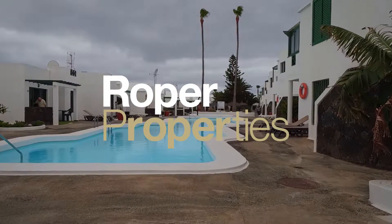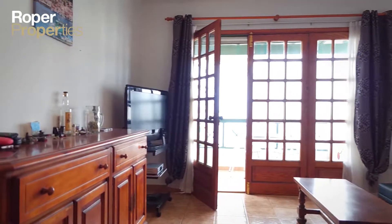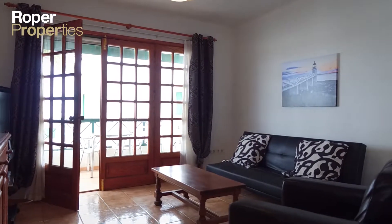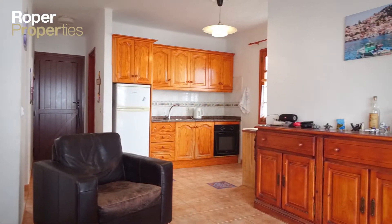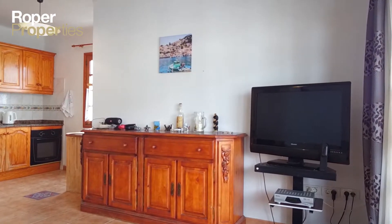Exclusive to Roper Properties. Roper Properties presents this great one-bedroom top floor apartment on a well-maintained complex in an excellent location, only 550 meters from the beach and the main promenade of Puerto del Carmen. The popular complex boasts a large communal swimming pool and colorful gardens.